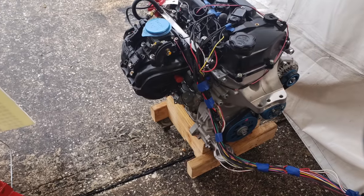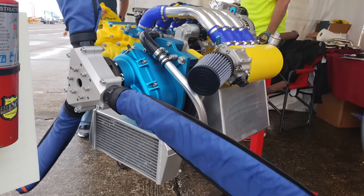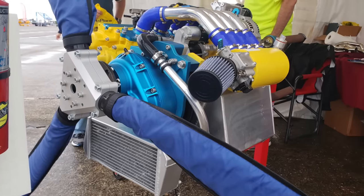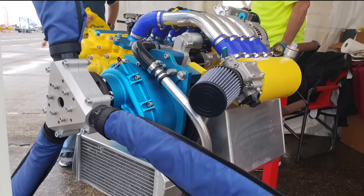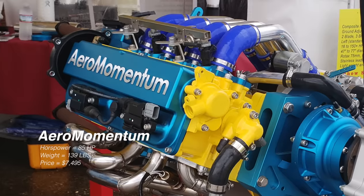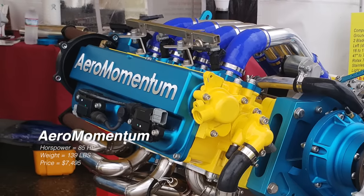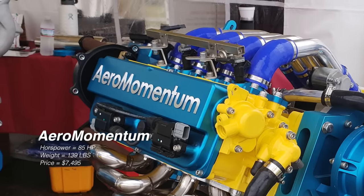Aero Momentum engines can fly over a thousand hours before it's time to overhaul the engine. Compare that to a Rotax engine — more particularly the Rotax 582 — where you only get about 300 hours before you have to overhaul it. When you compare the price, performance, and weight, you're really getting a steal with this engine.